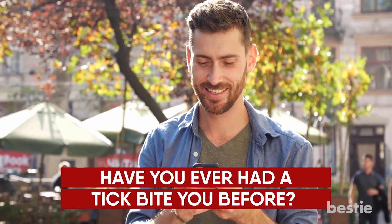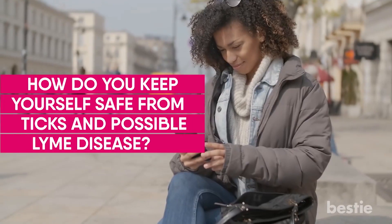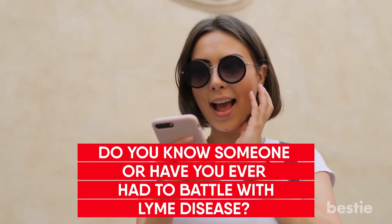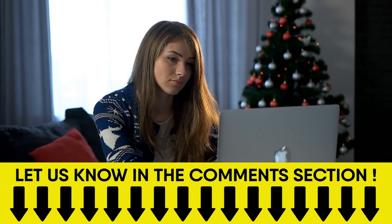Have you ever had a tick bite you before? What did you do to remove it? How do you keep yourself safe from ticks and possible Lyme disease? Do you know someone, or have you ever had to battle with Lyme disease? Let us know in the comments section below your thoughts about this terrible disease.